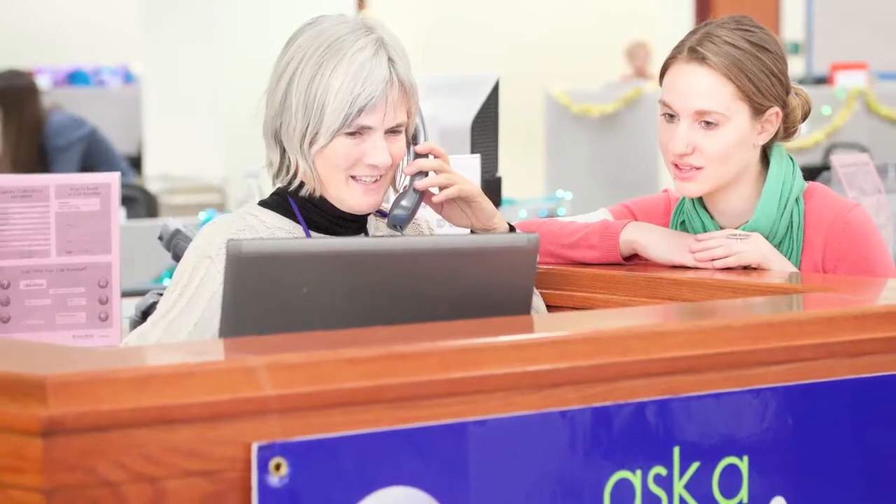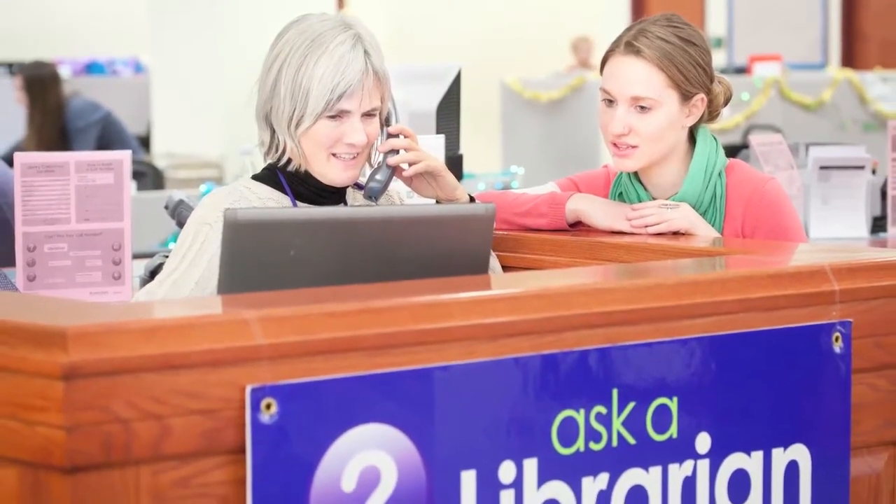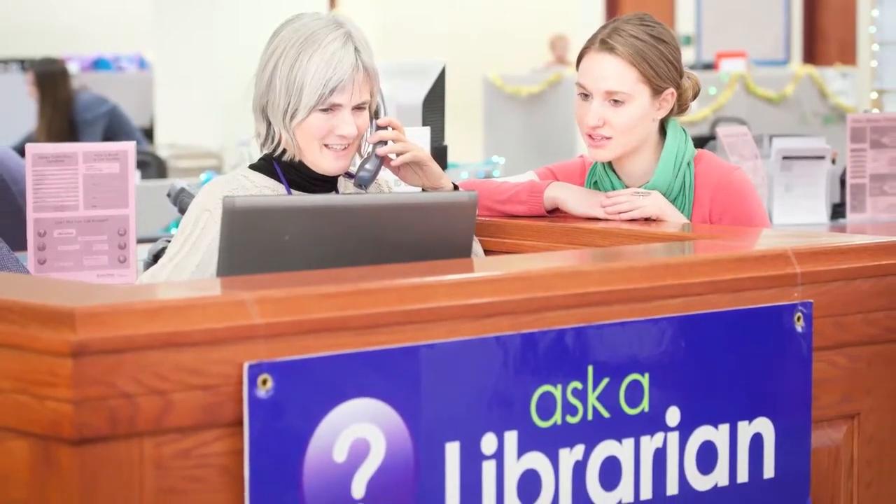Reference staff are available to help with research and projects more than 80 hours each week when classes are in session. Through the Ask a Librarian service, students and faculty are able to receive assistance in the way that works best for them — in person or via email, phone, or chat.